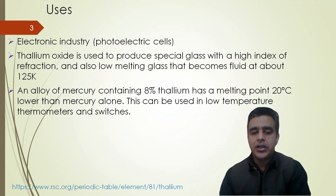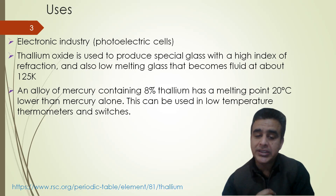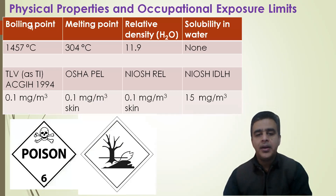Thallium has use in the electrical industry in photoelectric cells. Its oxide is used to produce special glass with a high index of reflection and also low melting glass that becomes fluid at about 125 K. An alloy of mercury containing 8% thallium has a melting point 20 degrees Celsius lower than mercury alone, and can be used in low temperature thermometers and in down switches as well.